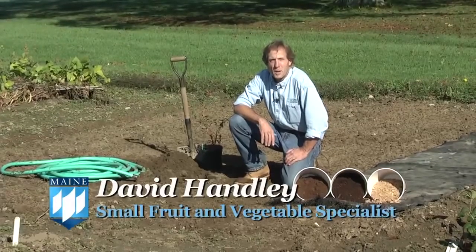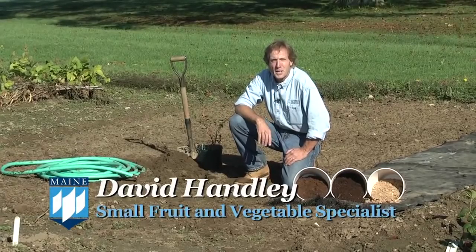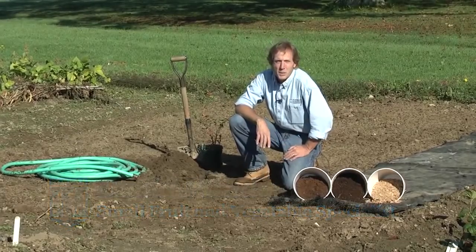I'm David Hanley, the University of Maine Cooperative Extension Small Fruit and Vegetable Specialist, and today we're going to talk about selecting a site for planting your blueberries.